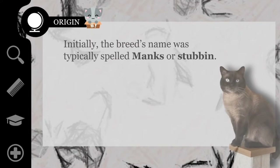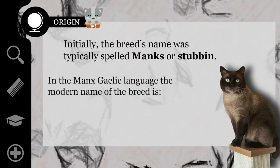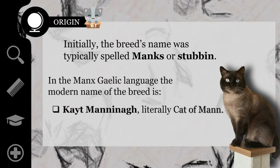Initially, the breed's name was typically spelled 'Manx' or 'stubborn' in colloquial terms on the isle. In the Manx Gaelic language, a Celtic language spoken on the Isle of Man, the modern name of the breed is 'Kate Mannenack,' literally 'Cat of Man,' or 'Kate Cuddle it,' meaning 'Bob-tailed Cat.'